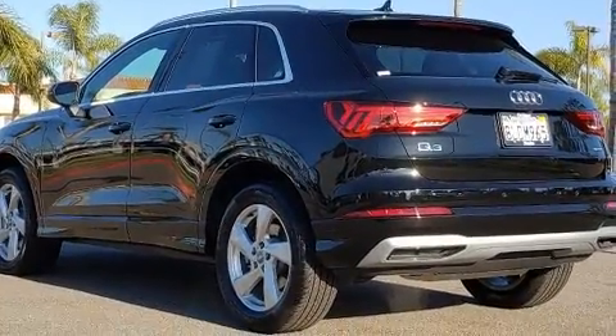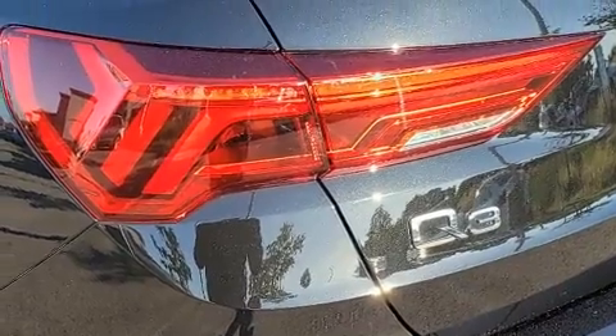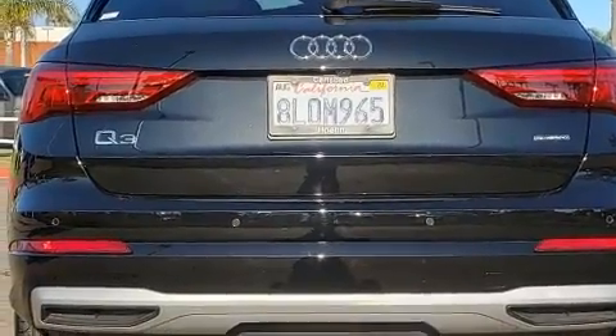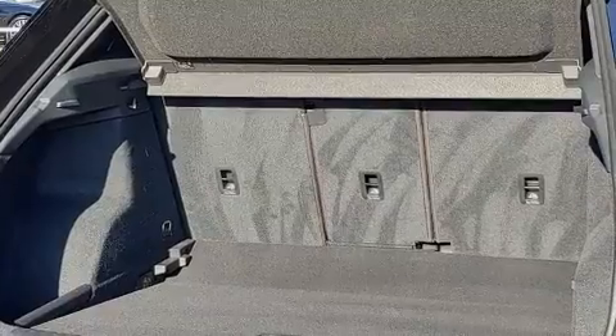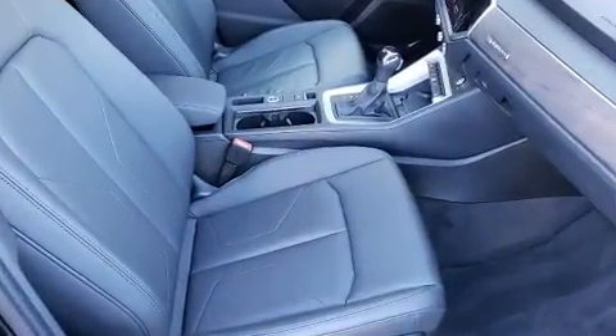All of the premium features expected of an Audi are offered, including front and rear reading lights, a trip computer, heated seats, front dual-zone air conditioning, a power liftgate, and more.